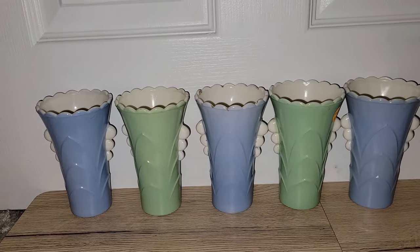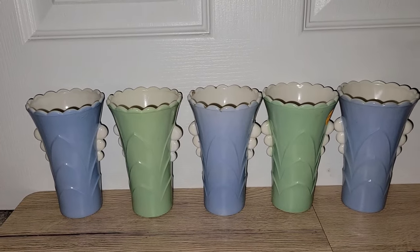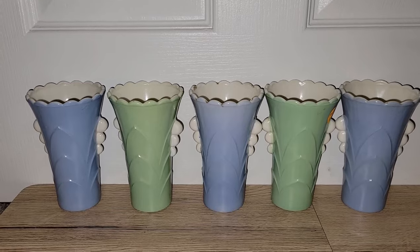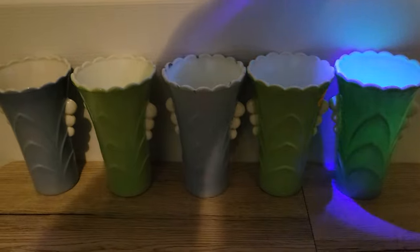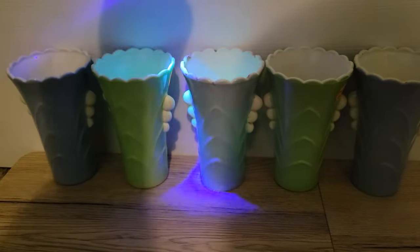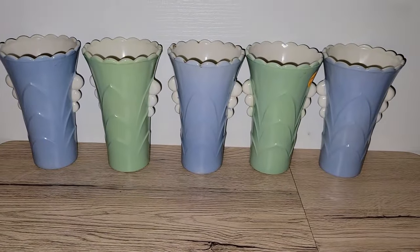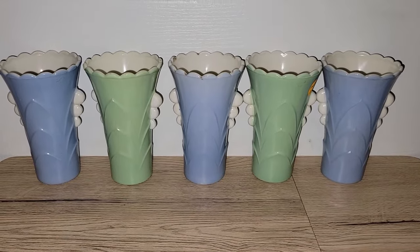As you can see, I've got five Anchor Hawking Vitrock vases. Forgive me if I don't remember what the pattern is called — I think it's Pearl, Oyster and Pearl, something along those lines. They do glow. I think they're made of like custard or something — it's a custard glass with fired-on paint. Those are really, really cool and they were 50% off, so I was really happy to get those.